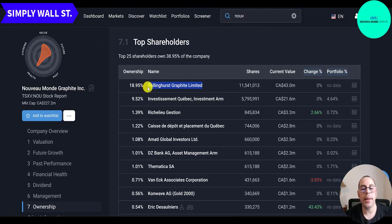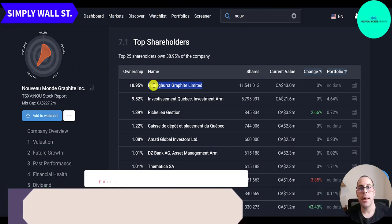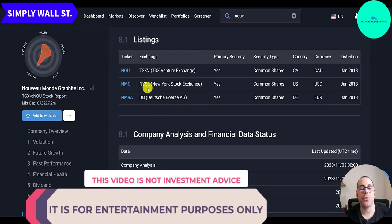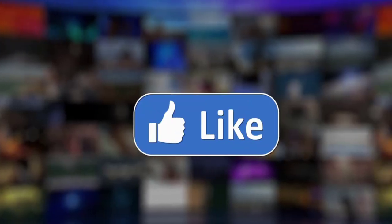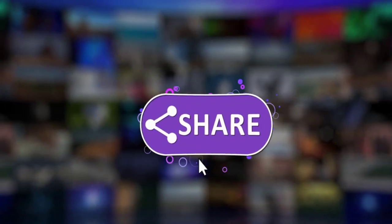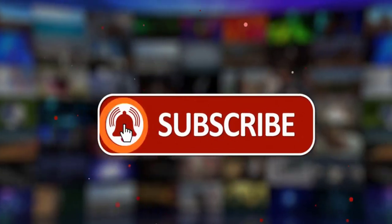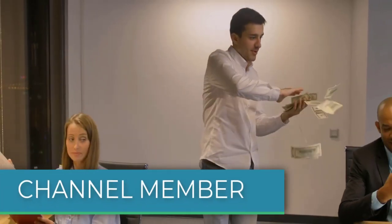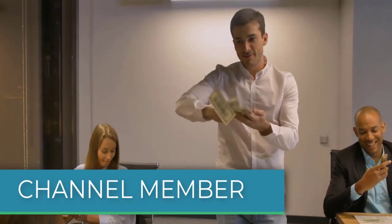The biggest shareholder is Pallinghurst, which invests in metal companies with a focus on battery materials. The ticker trades in three places: the TSX Venture, the New York Stock Exchange, and Deutsche Börse. That's the end of the video — let me know what you think, give the video a like, subscribe, or comment below. If you'd like to get a custom valuation or support the channel, you can become a member by clicking the link in the description.